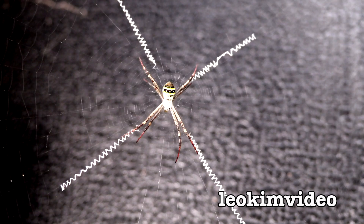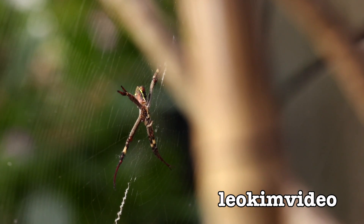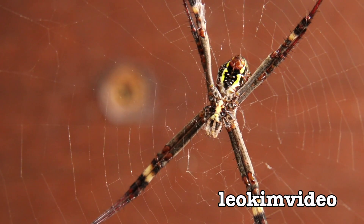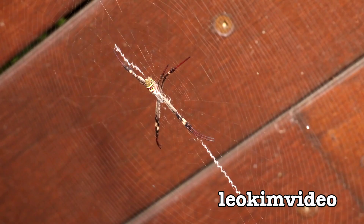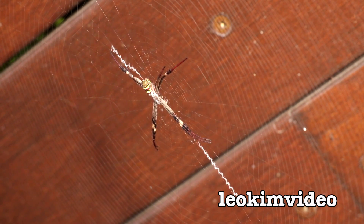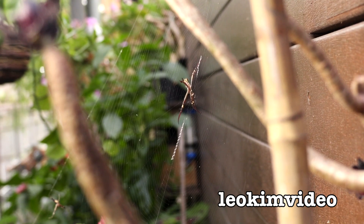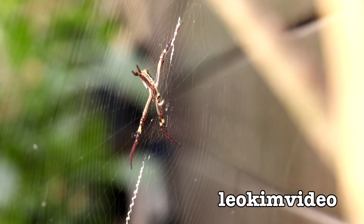It's a spider that you will see out on its web all day long. And you would think you'd want to be as inconspicuous as possible, because you could easily become the next meal for a hungry bird. It's a spider I've not featured when I've looked at spiders in the garden. I've always thought they're a little bit ordinary in the fact they just sit in their web. But as I've learned, there is no spider that's ordinary.